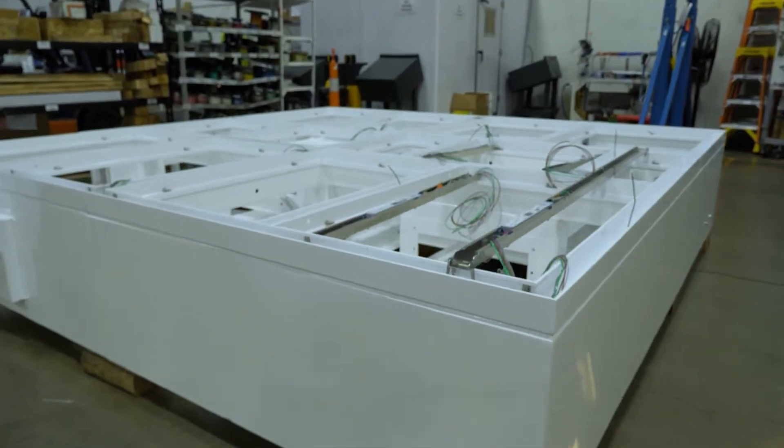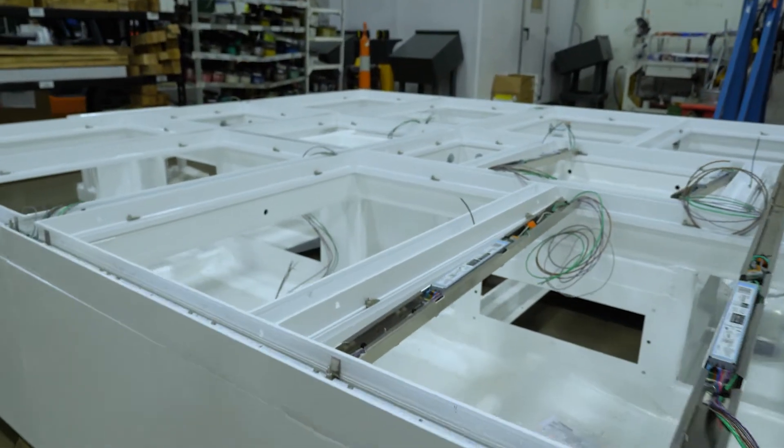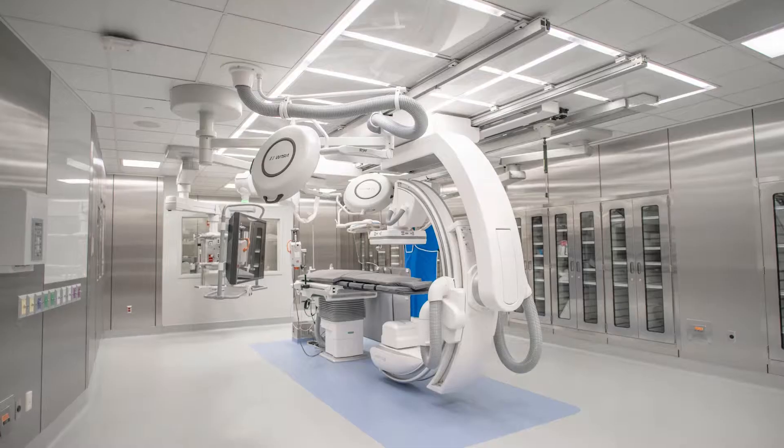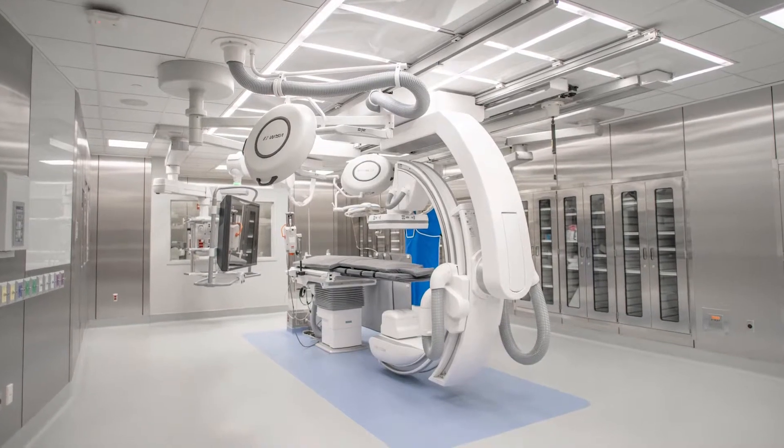Internal and external truss systems allow for seamless mounting of surgical lights, booms, monitors, and C-arms. Clean Suite is compatible with all ceiling-mounted OR equipment, not just equipment manufactured by STERIS.